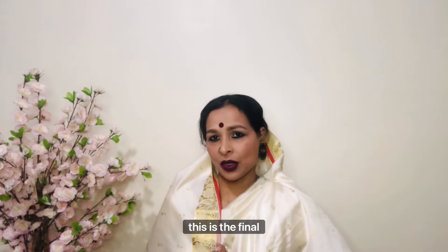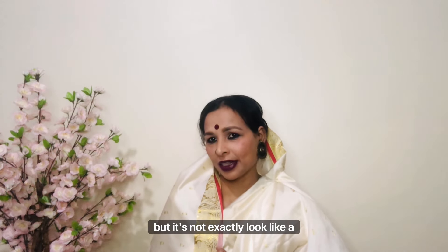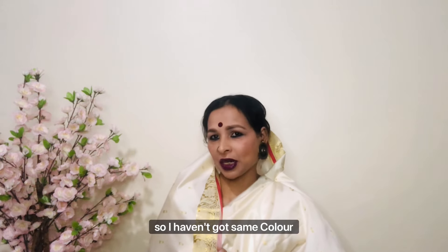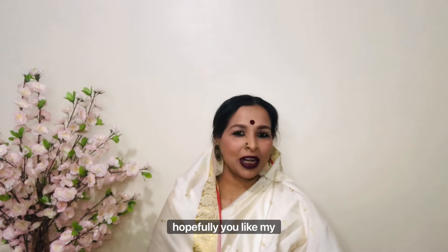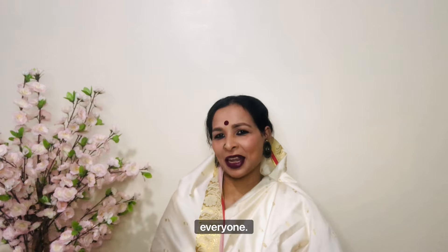This is the final look! I tried to create it as exactly as possible but it's not exactly like the original. I tried my best — I haven't got the same colored sari or jewelry. Hopefully you like my video. Please don't forget to subscribe to my channel. Take care, bye!